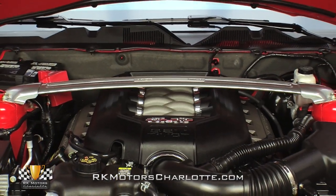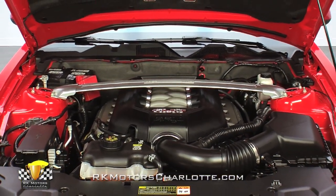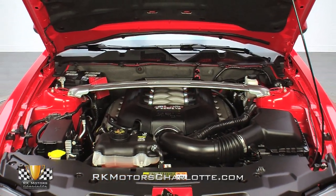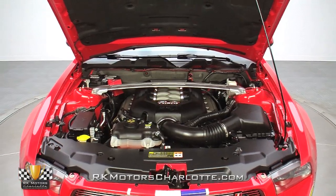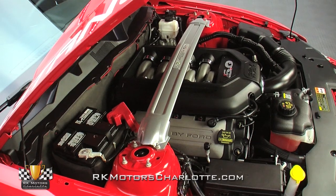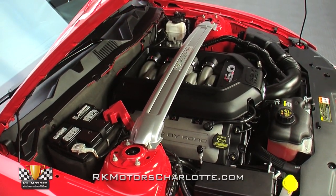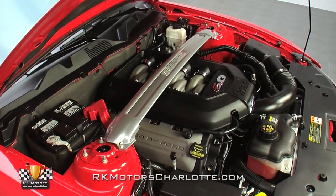Looking completely sanitary between body-matched fenders and an insulated firewall is a state-of-the-art 5-liter Ford mod motor rated at a pavement-scorching 412 horsepower and a hefty 390 pound-feet of torque. Officially named the Coyote Motor, this all-aluminum road rocket utilizes redesigned cylinder heads, 32 valves, and variable valve timing.